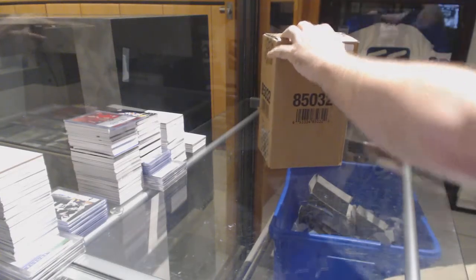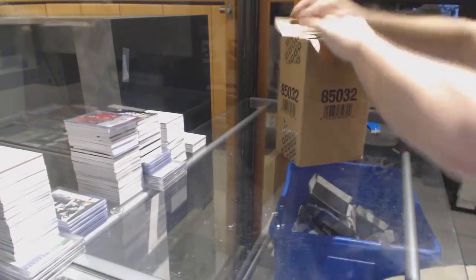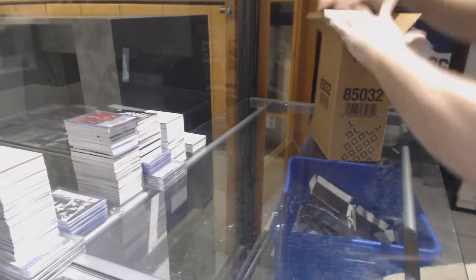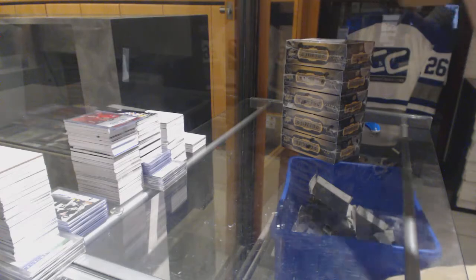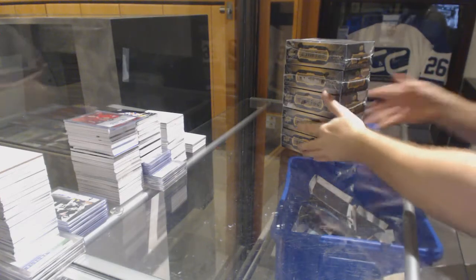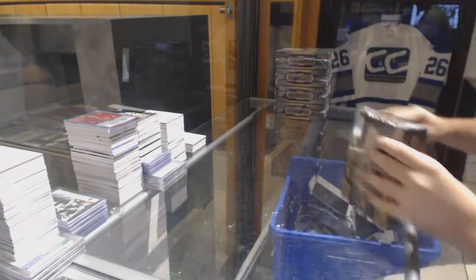Here we go, starting off C&C Break number 7721. We have the Premier 5 box case. I hate how they do the cases long — I don't like long cases. Can't take them out of there nicely, not fun.